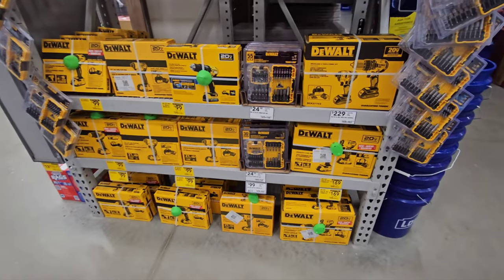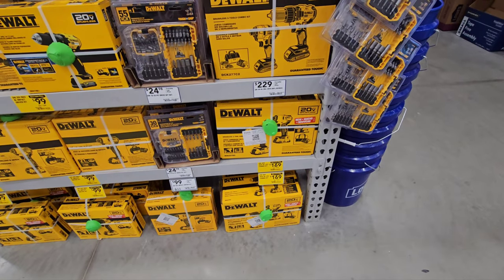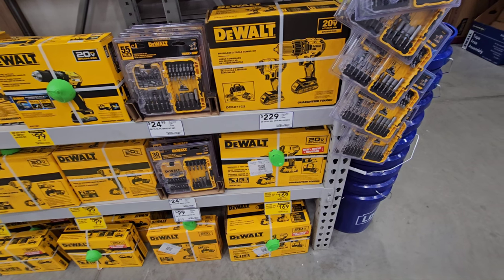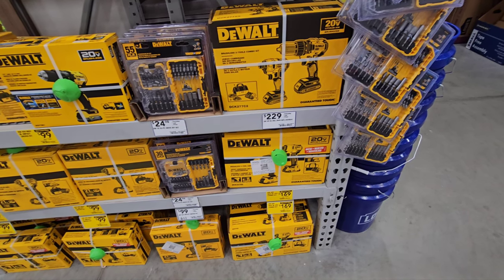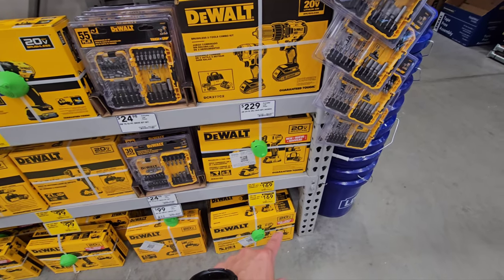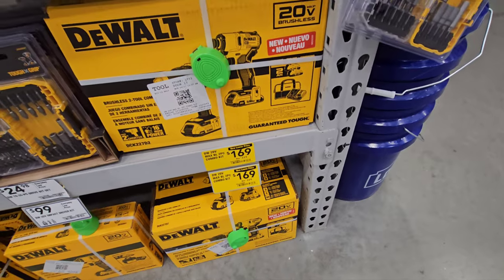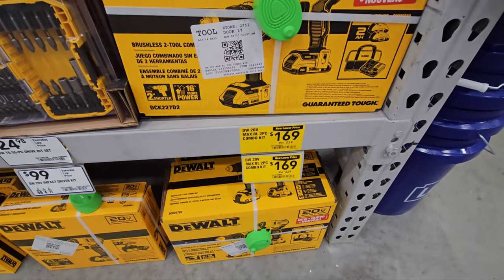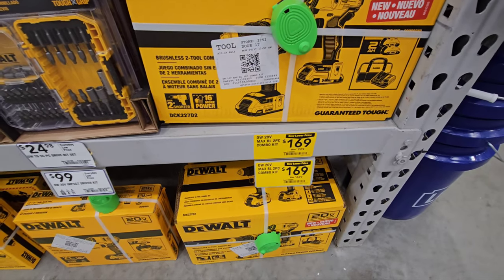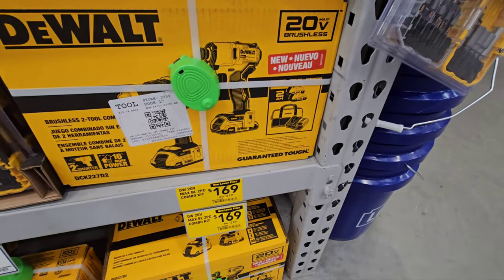We have this end cap right here with some yellow tags. That's the two-kit option. That kit over there is $99, but this one is the two-tool kit — one drill, two two-amp hour batteries, and a charger for $169.